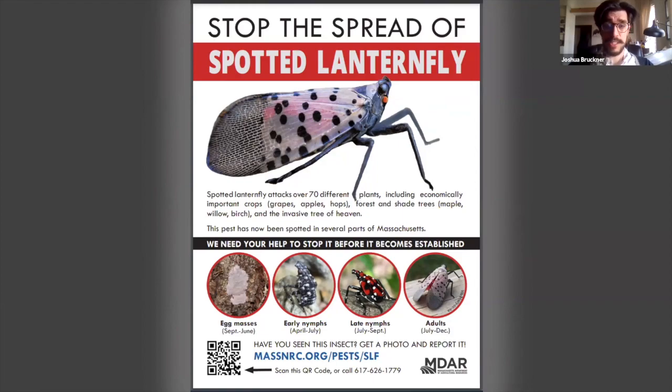It's pretty important to know what this insect looks like and how to report it. The images on the screen are a poster that we produced. If you go to the website — that is FataMassNRC.org/pests/SLF — you will find important resources on our fact page, which has links to a lot of important things, including a reporting form. So if you find something, you should take photos and report it. You can also download this poster to share with people who would make good use of it.